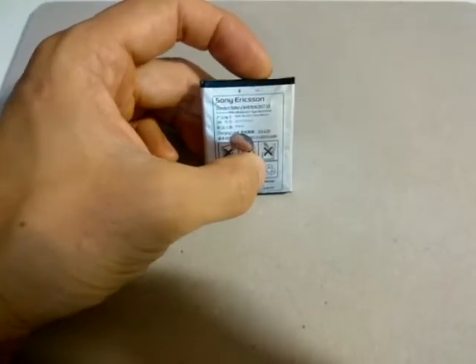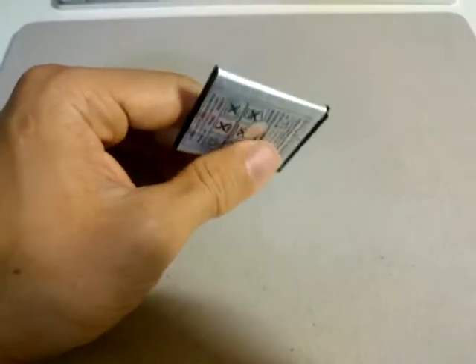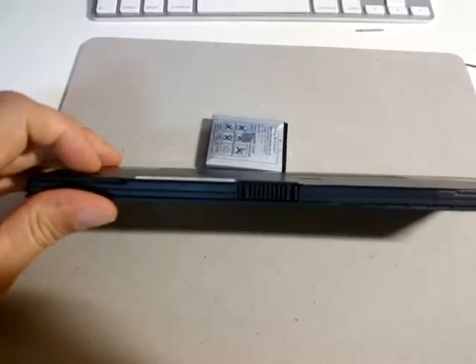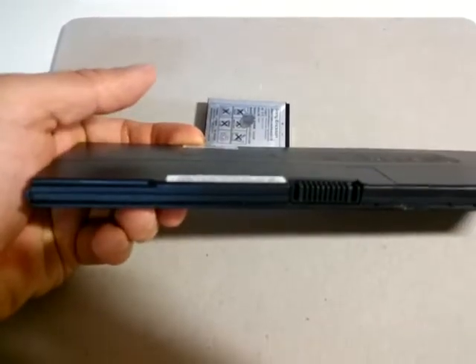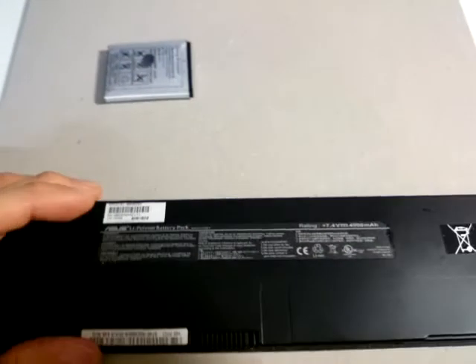cell phone I had from 2010, and you can see the packaging is bloated or swollen. This is not the only one that has this problem — I have another battery from an Asus ultra-portable notebook, and you can also see it's visibly higher on this side of the plastic, so it's swelling through this thick plastic.